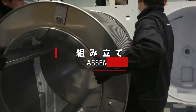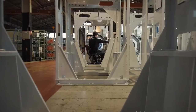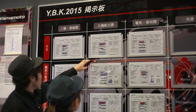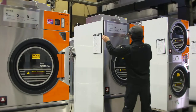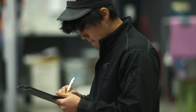Yamamoto's product lines are constantly expanding thanks to a high level of technical expertise and the desire and commitment to continue innovating. Prior to shipping, products undergo test operation with rigorous safety checks for complete customer assurance.